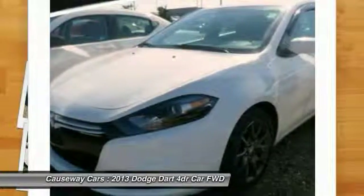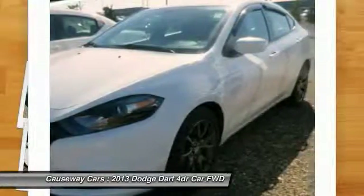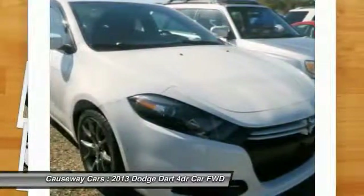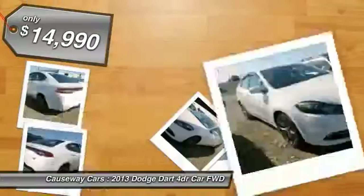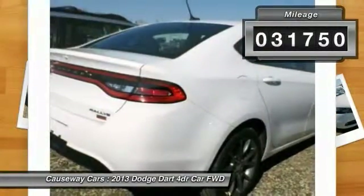It became a midsize car for 1962, and finally was a compact from 1963 to 1976. Chrysler had previously applied the Dart name to a Ghia-built show car in 1956, and is priced below $15,000. This vehicle has less than 35,000 miles.